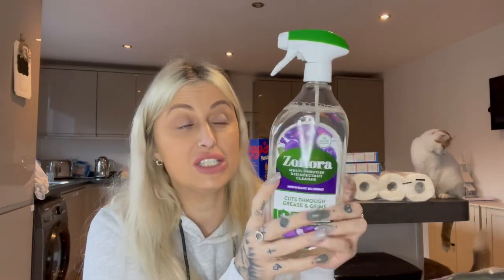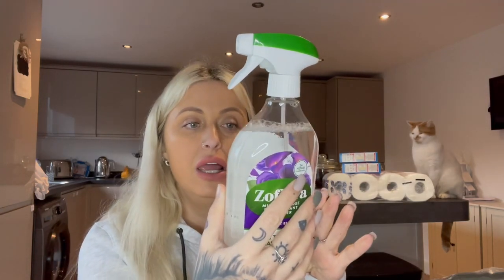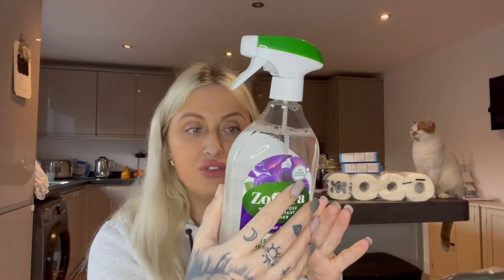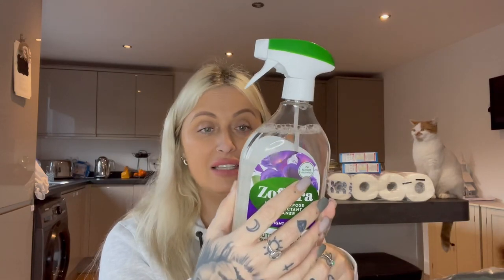I got this Zephora antibacterial spray to try because I've seen a few people mention it — it's the Midnight Bloom scent and it's meant to be really nice. I've already had a few squirts because when the cat goes on the worktop I need to sanitize, and it is actually amazing. It says it's 24-hour fragrance and you can use it on worktops, sinks, taps, draining boards, cookers, hobs, bins, toilets, baths, tiles and hard floors. For this giant bottle it was £1.99.